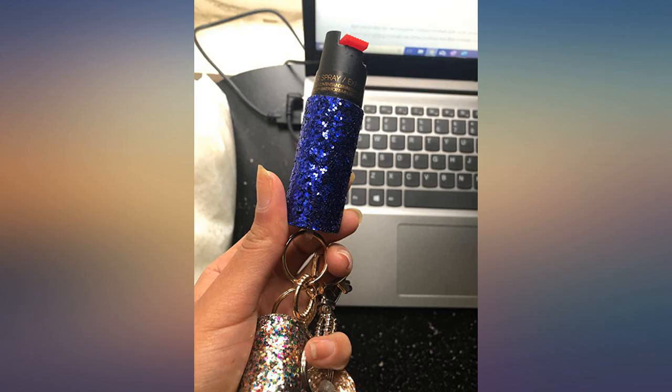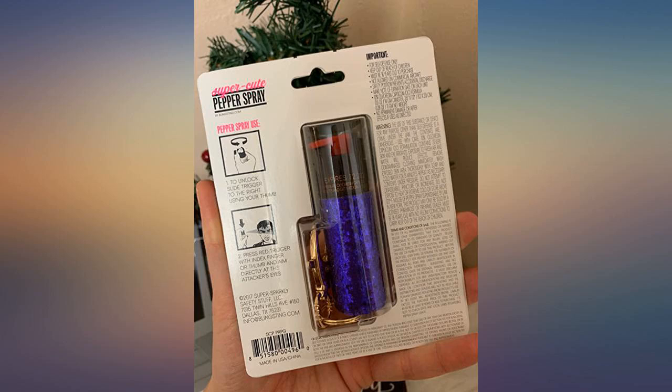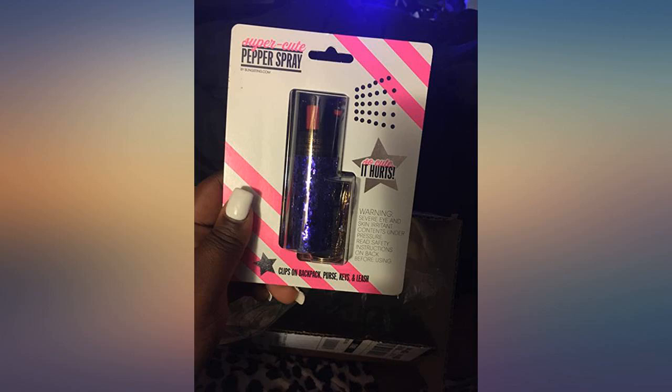It would be a great gift for a woman too. My daughter loves it. It arrived in new condition in original packaging. The color is as pictured and glittery.